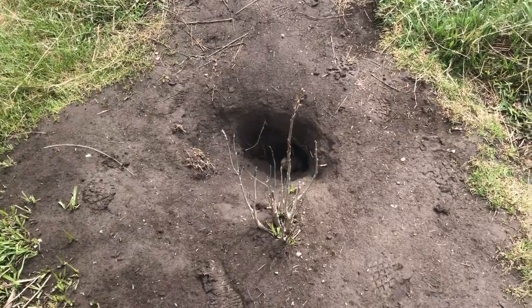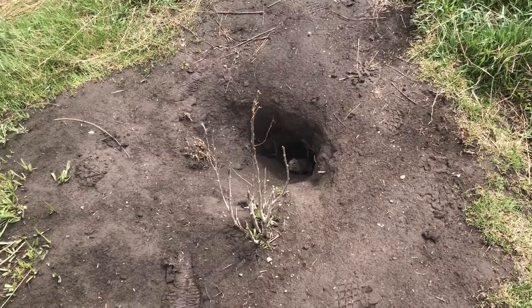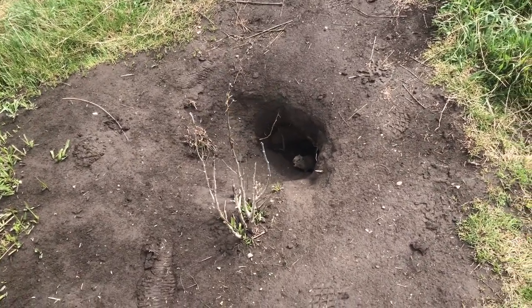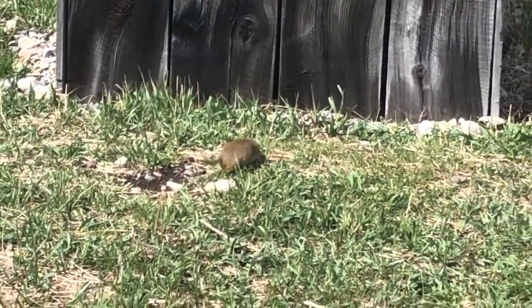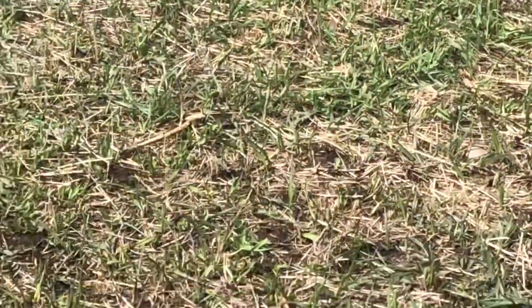Look at this little guy in this hole right here — see him? He's a little ground squirrel. Look at this little guy right here. Oh, here comes another one!